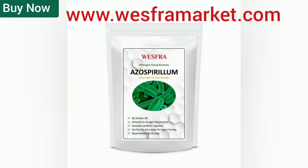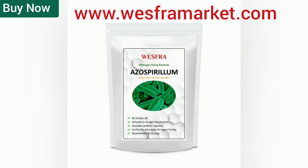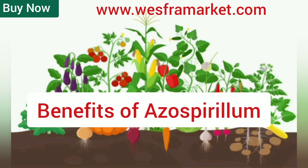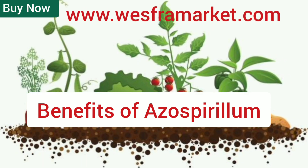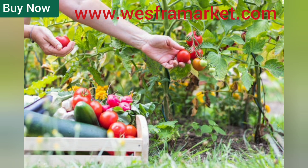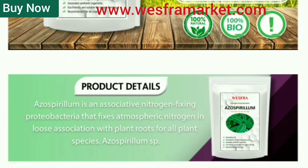Hello friends! I am very happy to meet you again today in this video. The video we are going to watch today is about Azospirillum. It is a biofertilizer that fixes nitrogen for plants. Let's take a look at the benefits of using this Azospirillum fertilizer in terraced gardens and farmland.